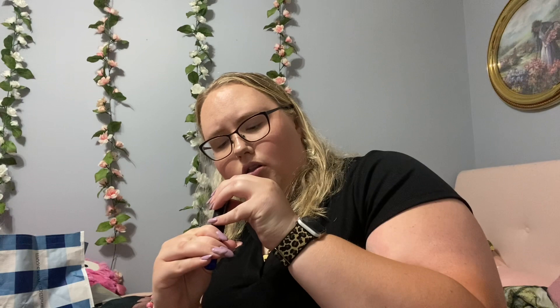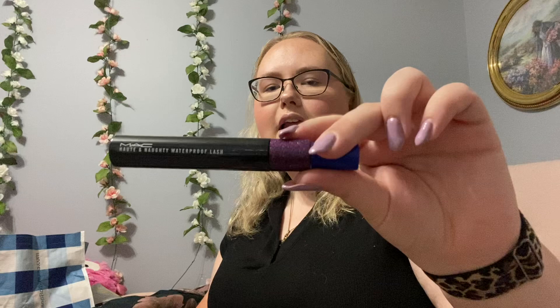I did finish up this mascara. This is the MAC Hot and Naughty Waterproof. I only wear waterproof mascara just because my eyes water so much. I enjoyed this mascara. Could I still use it? Possibly, but it's getting clumpy and dry and I've had it for about six months, so it's dead — but I enjoyed it. I got it on clearance; if I ever found it on sale again I would definitely pick it up, but I'm not paying like $30 for mascara.